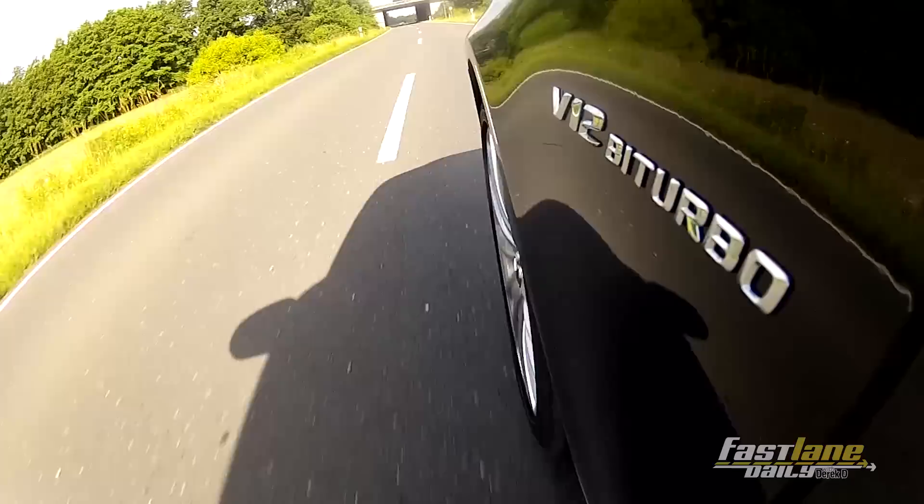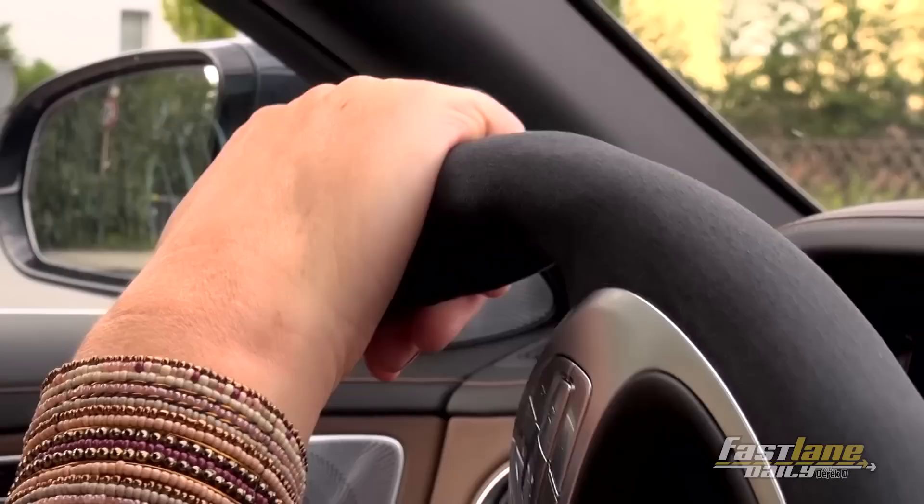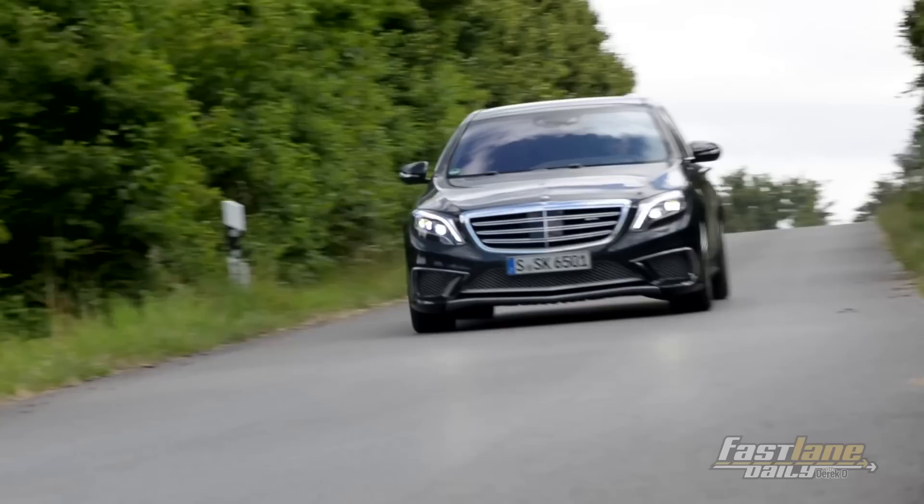The S65 AMG we've got right here is fully loaded with several assist systems like the blind spot warner, lane keeping assistant, and an adaptive cruise control called Distronic Plus. This is something I really like, especially when you're stuck in city traffic. Once you come to a stop, you just activate the Distronic Plus and then all you have to do is push the gas pedal slightly and the car begins to drive on its own and slow down on its own.